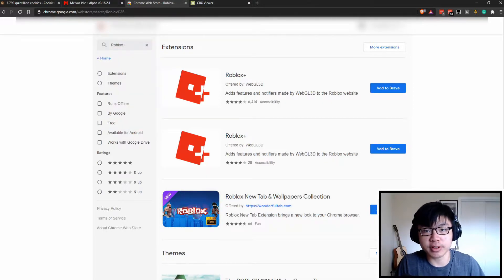Recently, I've had some reports of people getting their accounts hacked after installing a Roblox extension, specifically this Roblox+. I need to preface this by saying that as far as I'm concerned, the actual legitimate Roblox Plus is completely fine and there is nothing wrong with it. WebGL 3D is a very well-known member of the community, and the plugin is completely open source.